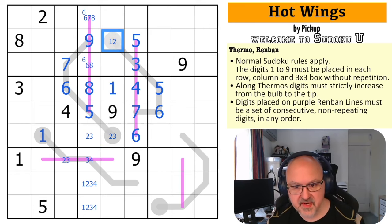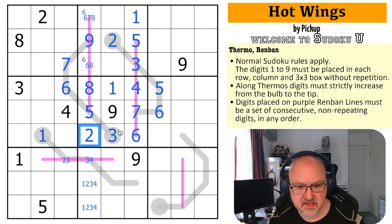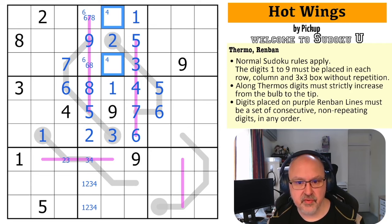There's no three here because of the three in the box. One isn't in any of those and it's not on this renban line — this is the one. So this is the two, which means this is the three and this is the two. There's a four in one of those two. There's a nine in one of those two.